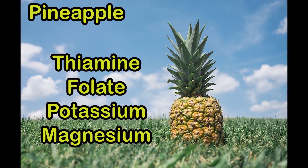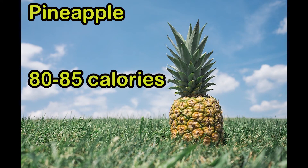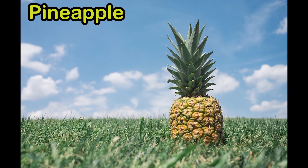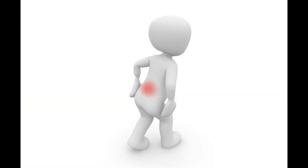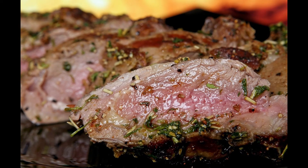One cup of fresh pineapple chunks can give you 80 to 85 calories. Did you know that pineapple is the only known source of the enzyme bromelain? It is believed to have a lot of benefits like pain relief and can reduce muscle soreness. It is also used as a meat tenderizer.